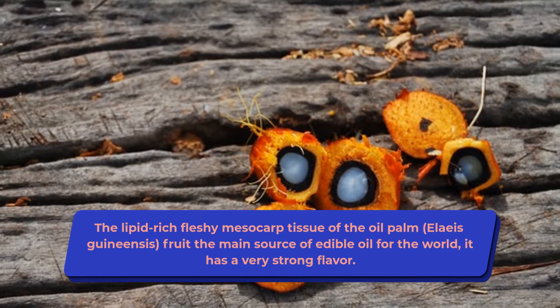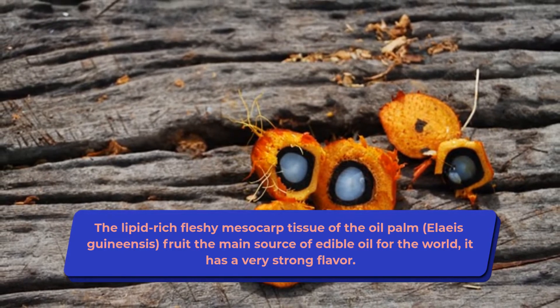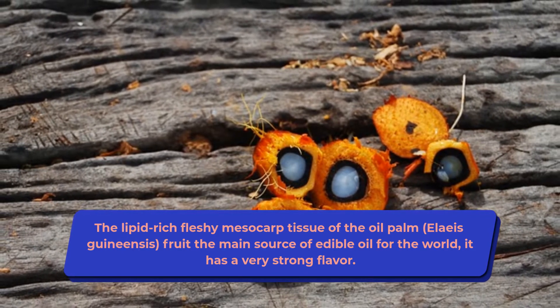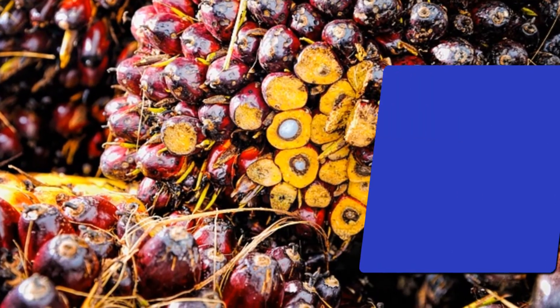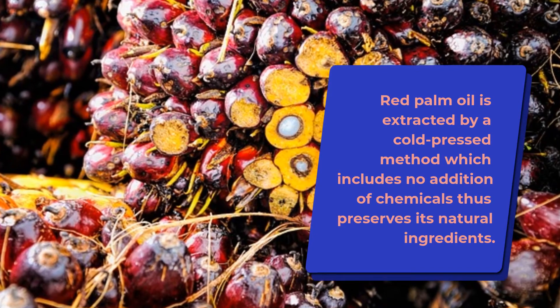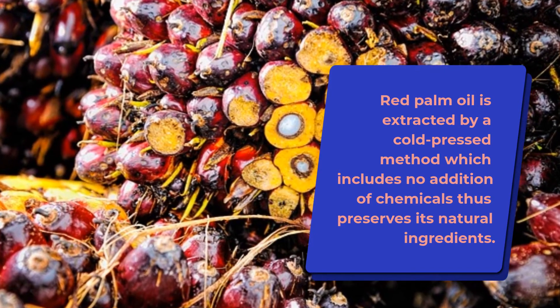The lipid-rich fleshy mesocarp tissue of the oil palm, Elaeis guineensis, fruit — the main source of edible oil for the world — has a very strong flavor. Red palm oil is extracted by a cold-pressed method which includes no addition of chemicals, thus preserving its natural ingredients.